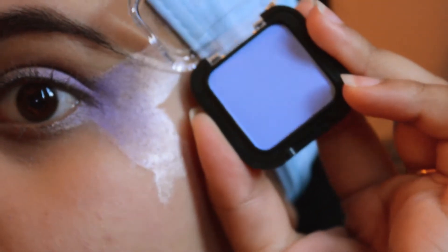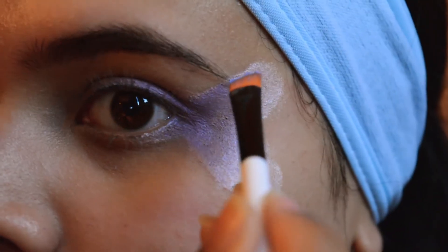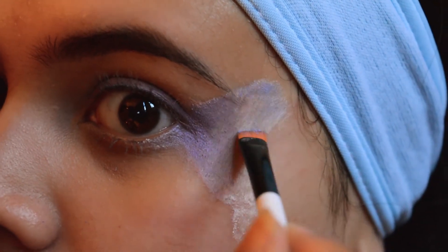I'll use this blue on the outer corner and see how that works — take some of that and start drawing it where I would like it to go, at the outermost corners, and then work my way outside in.